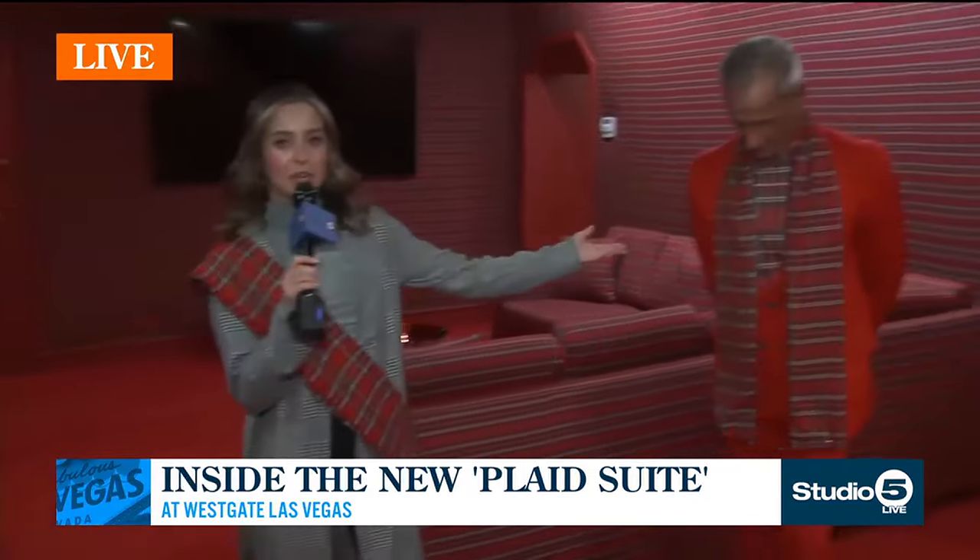Good morning. Yes, we are here inside one of the suites at the Westgate. They have gone above and beyond with their suites here and they're so fun. It's cool, too — they're doing a March Plaidness theme. I'm all decked out in my plaid. And here's Gordy. They have a lot of fun things going on.